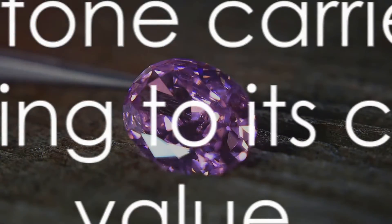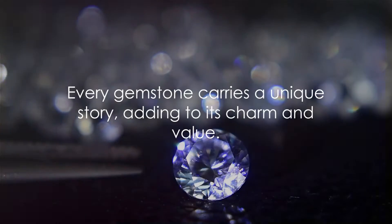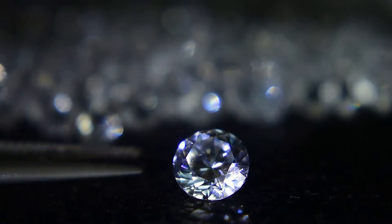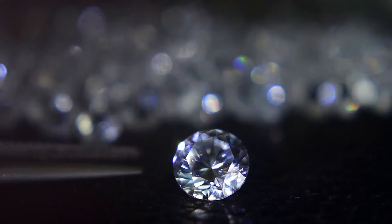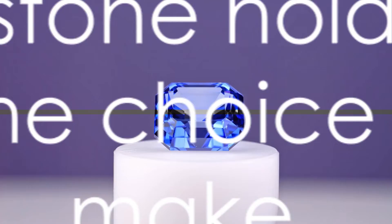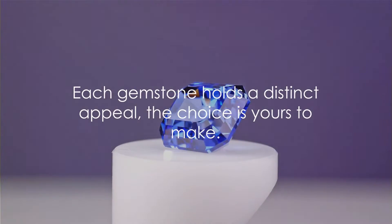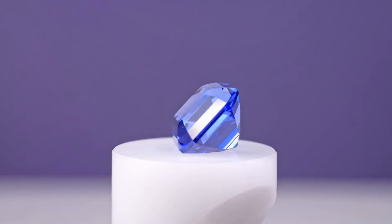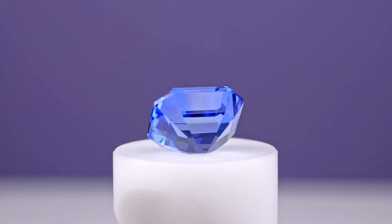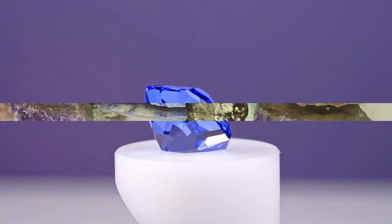And let's not forget, every gem — heated or not, treated or not — carries a story. A story of geological marvel or human ingenuity, a story that adds to its charm and value. Whether heated or unheated, treated or untreated, each gemstone holds a unique appeal. It's up to you to decide which story resonates with you, which appeal captures your heart.